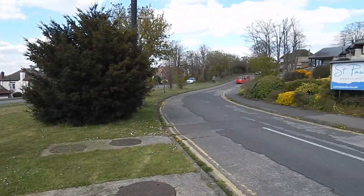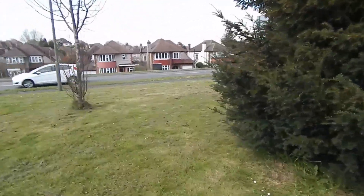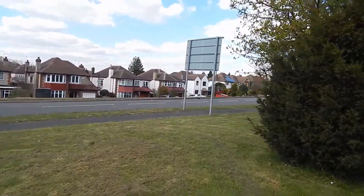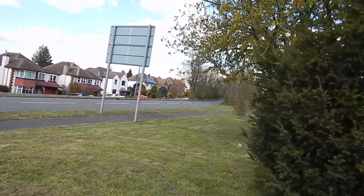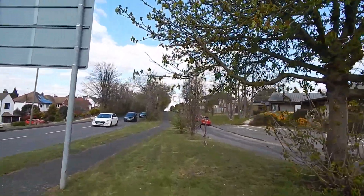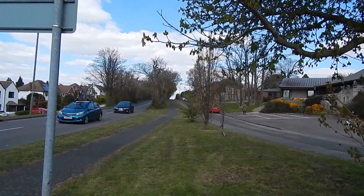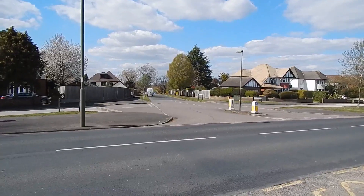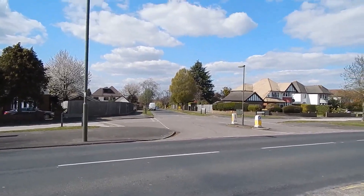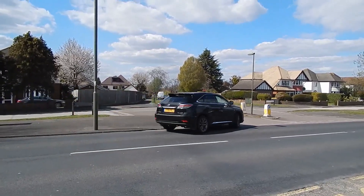Turning right into Nonsuch Walk, we follow this tarmac path. We're between the main road and Nonsuch Walk. We're now going to cross the main road and go down Bramley Avenue opposite. This section of London Loop is truly terrible - it's just all roads, nearly two miles now.